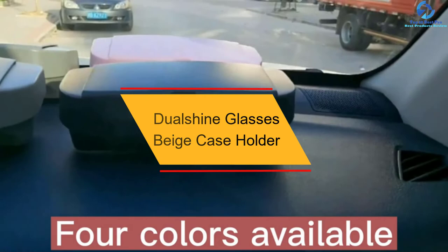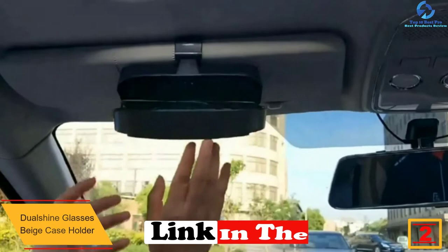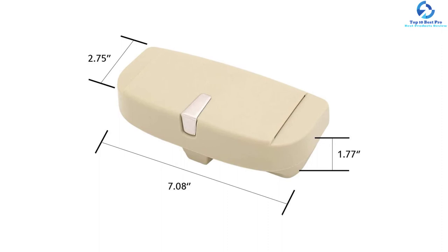At number two we have the Dual Shine glasses beige case holder. The Dual Shine glasses holder for car sun visor features a simple and portable design. It is made of top quality ABS plastic with a matte finish. Its side magnetic zone is ideal for placing coins or ticket receipts, and it also features two card slots for keeping your parking card or other cards.